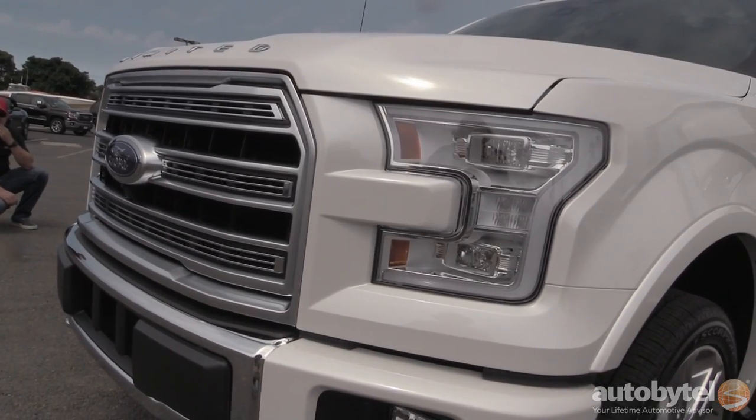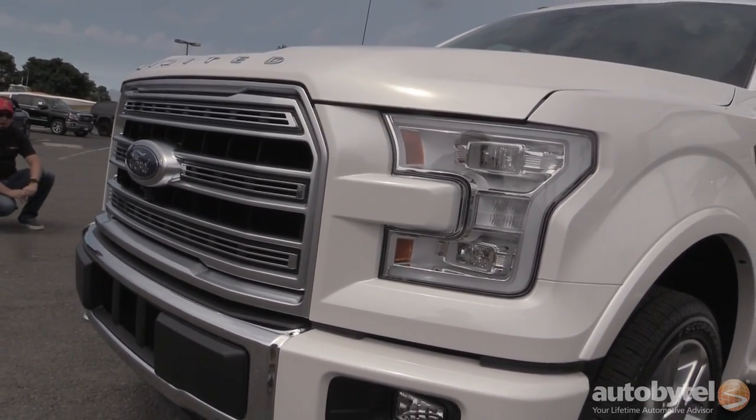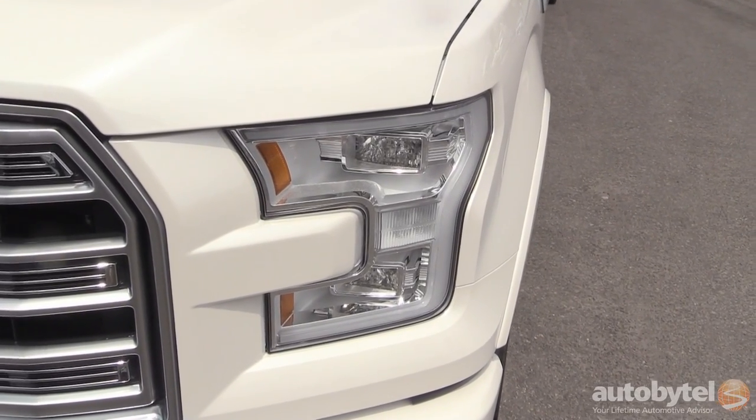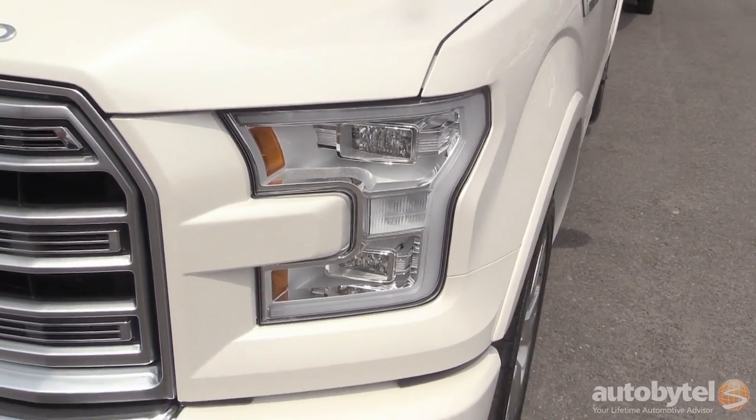LED quad beam headlamps are new for the 2015 F-150. They're a really distinct use of technology — efficient, and they also provide a lot more lighting at night.